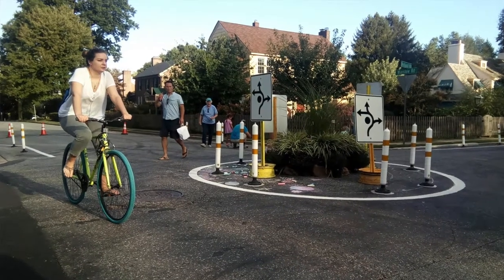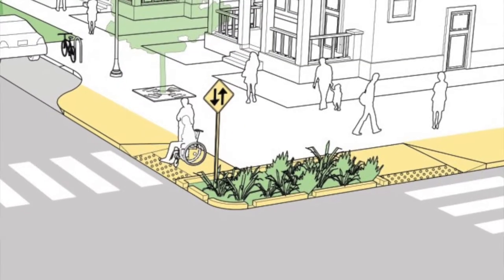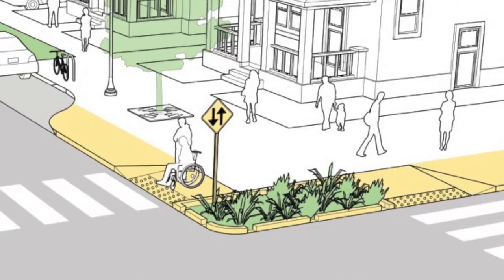DelDot typically keeps our traffic calming program on residential streets, typically within subdivisions, but it could be on residential streets outside of subdivisions.